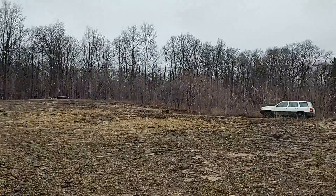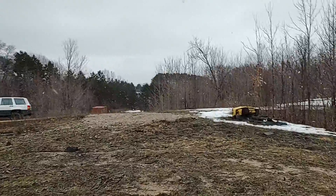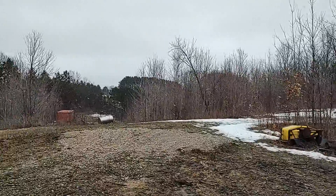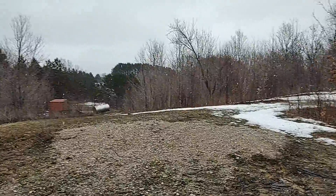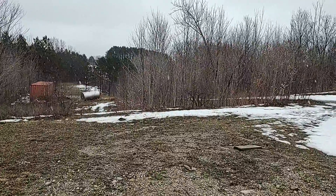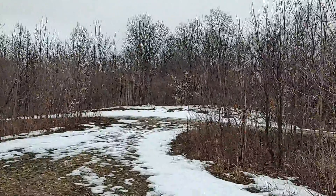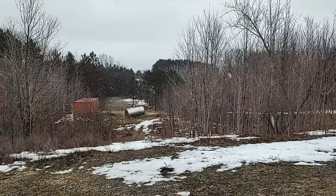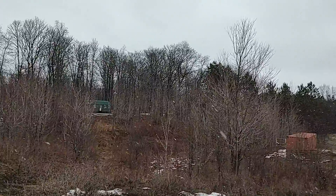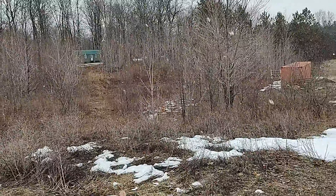Nice woods over there. You can see there's a wind generator. I gotta go see what this looks like — there's a storage container, like a truck container on the property, and that's like a fuel tank. That's the driveway that leads down into the property.